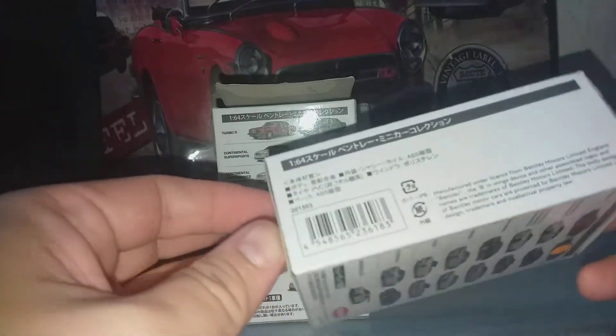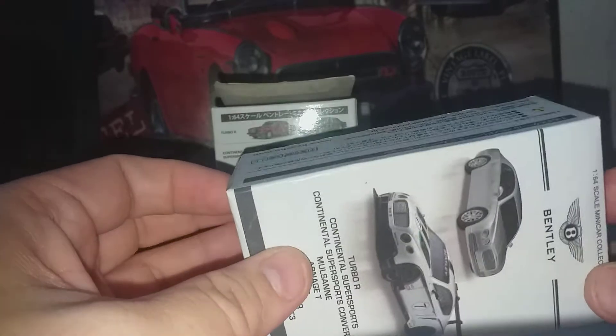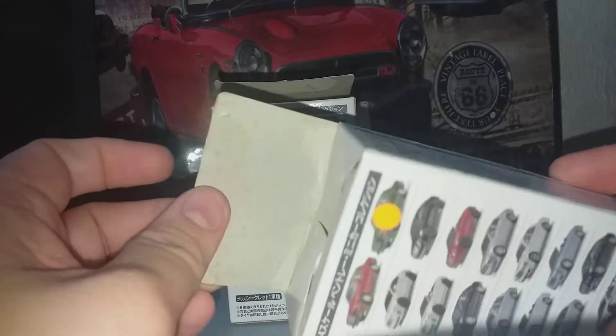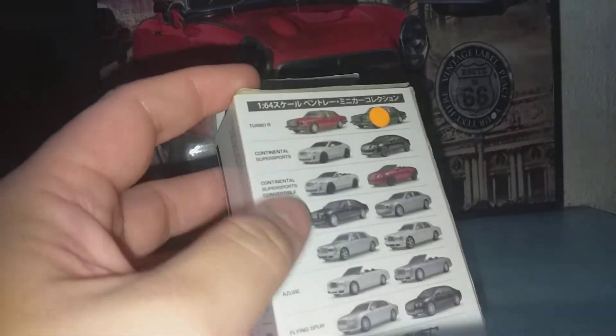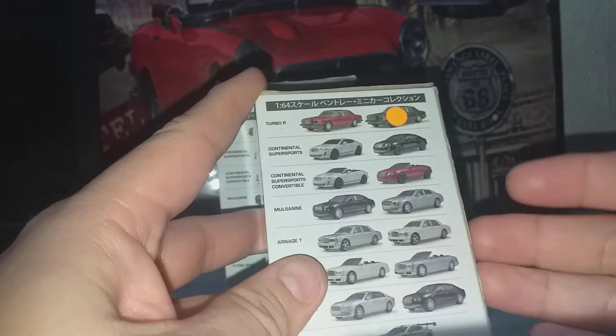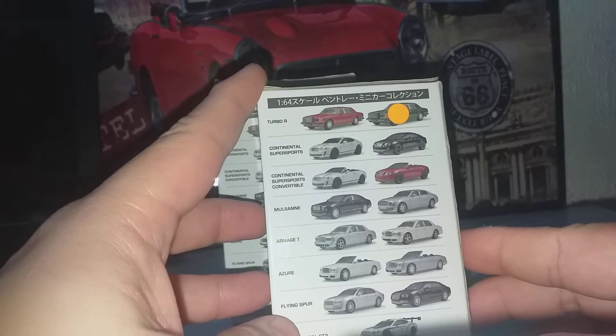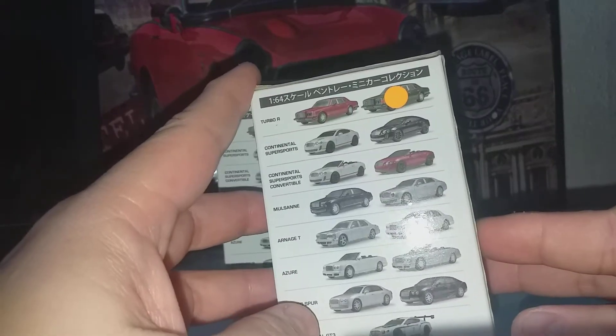Normally in this type of box, it's a blind box, which means you do not know what you are buying unless you open it up and check. Now the shop that I buy this from has kindly already done that and they put a sticker on what's inside. So that's very good — I don't have to worry about buying things that I do not want.